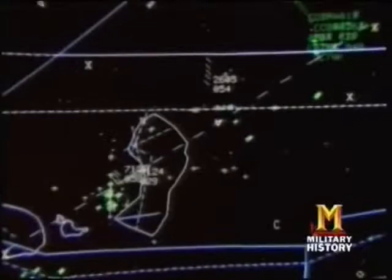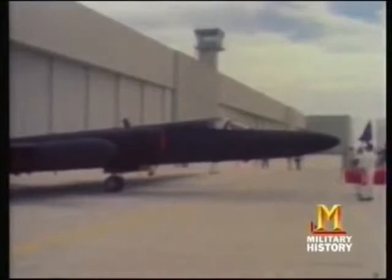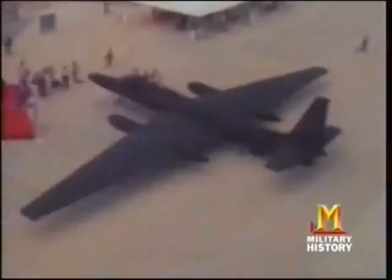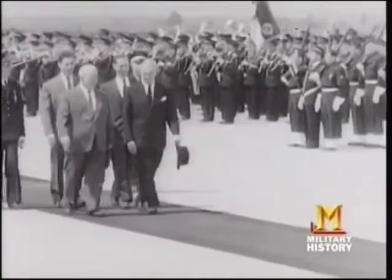Today, high-altitude reconnaissance is done mainly by satellites. But an updated version of the U-2 has provided battlefield intelligence in Bosnia, Kosovo, Afghanistan and Iraq, and is being used for high-altitude research by NASA and other civilian agencies — including Earth sciences work such as over-flight of forest fires, forests, desert, and into the Arctic to check on the ozone layer, which NASA first discovered. As effective and enduring as the U-2 has been, it wasn't enough to meet America's reconnaissance needs at the height of the Cold War.